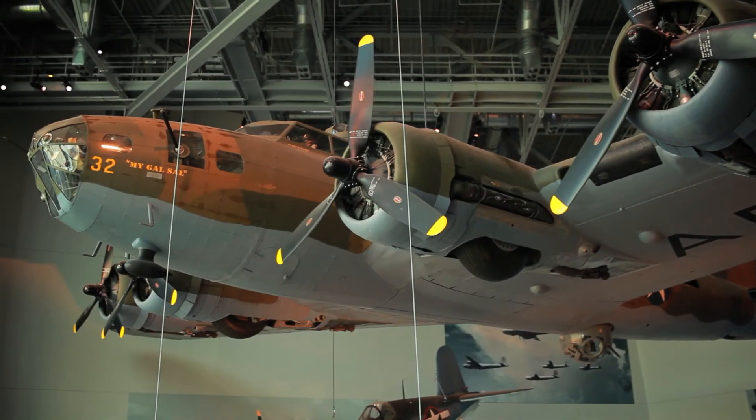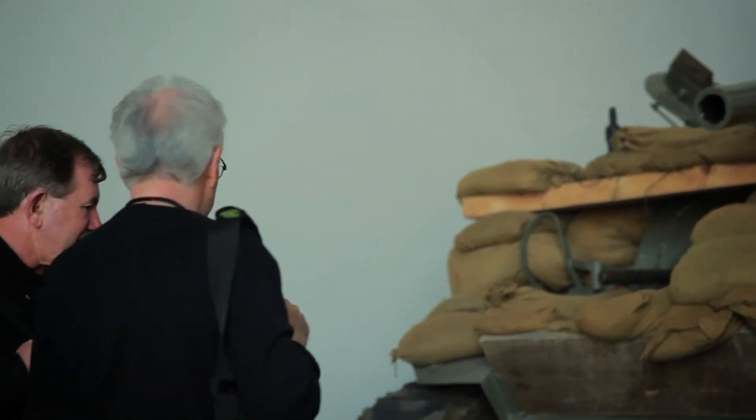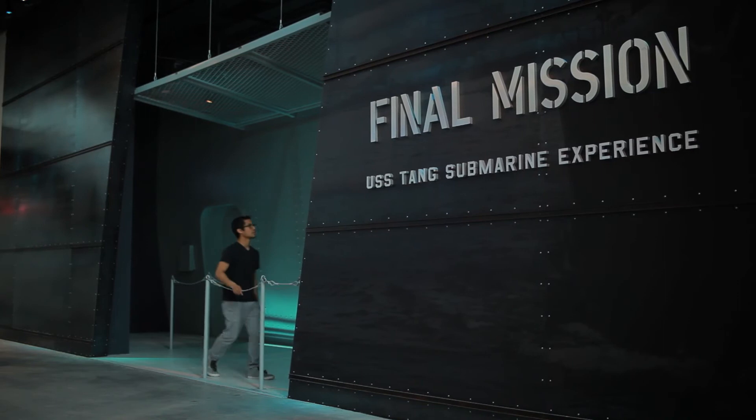We also have things like a two-and-a-half-ton truck, various kinds of cannons and howitzers, and a Sherman tank. We also represent the sea with the final patrol, in which you actually get to enter into a recreated submarine environment to follow the USS Tang on its last and final patrol.